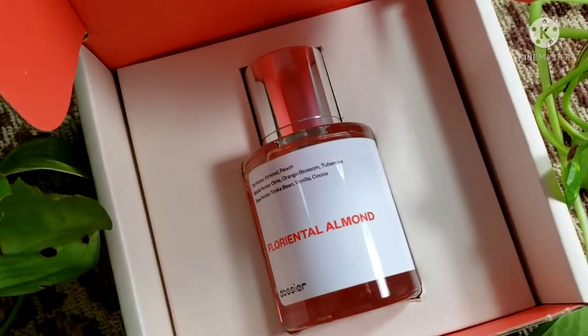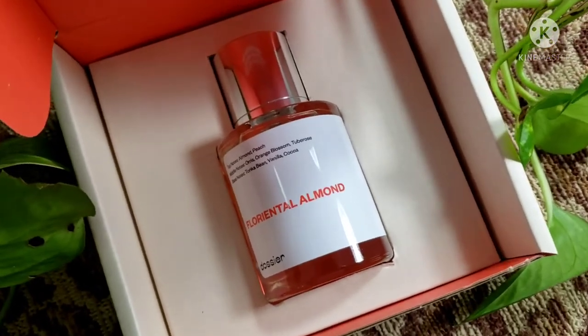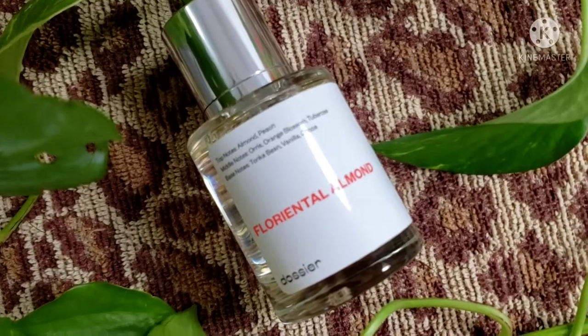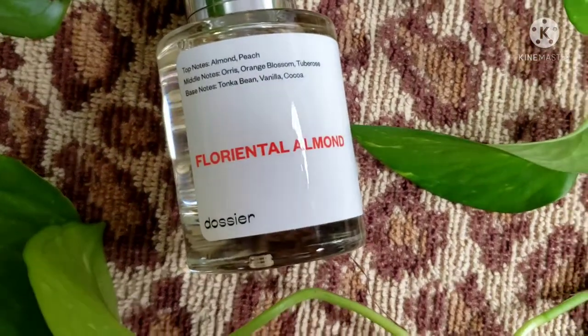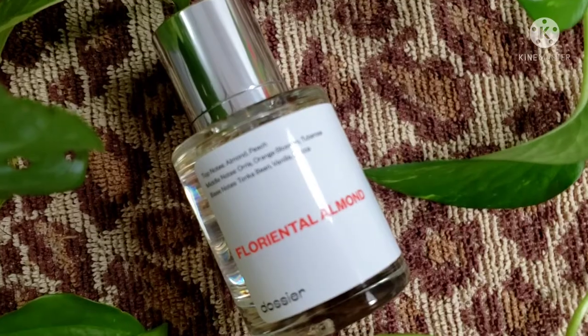Dossier perfumes are vegan, they're cruelty-free, and they're crafted with the cleanest ingredients. The scent will last and last, and there's no more midday sprays. So with an affordable price tag and the same quality as your favorite designer scents, you've got nothing to lose.